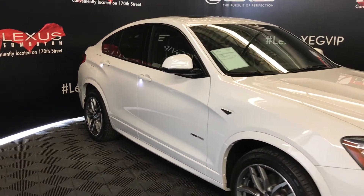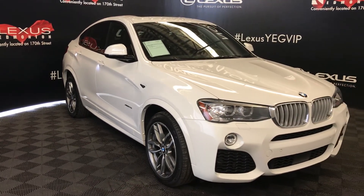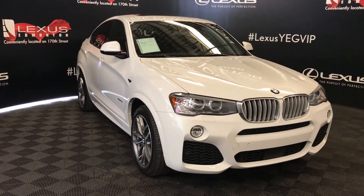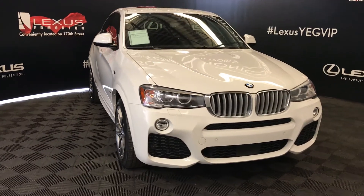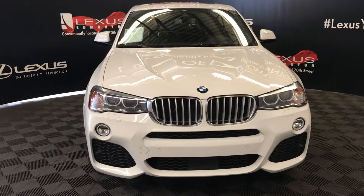Rain sensing wipers. Auto leveling headlamp system. Bi-Xenon headlamps with headlamp washers. Fog lights, clearance sensors, engine block heater, and so much more.